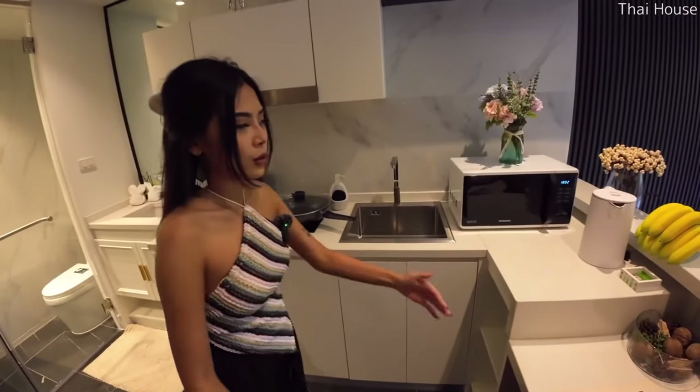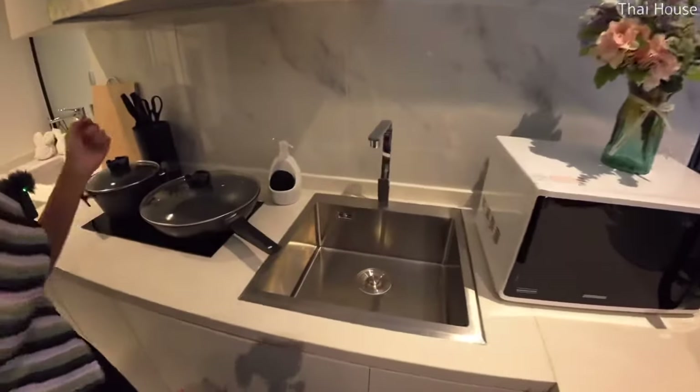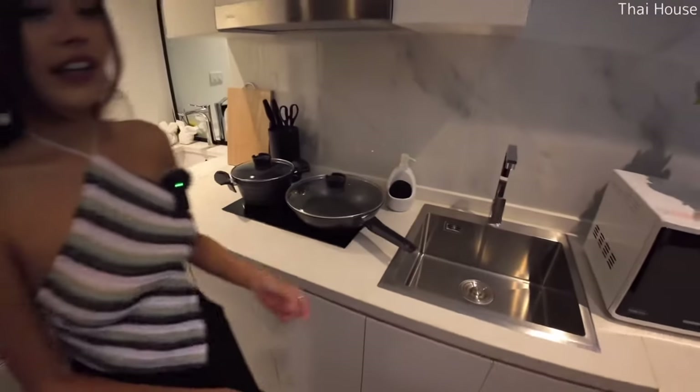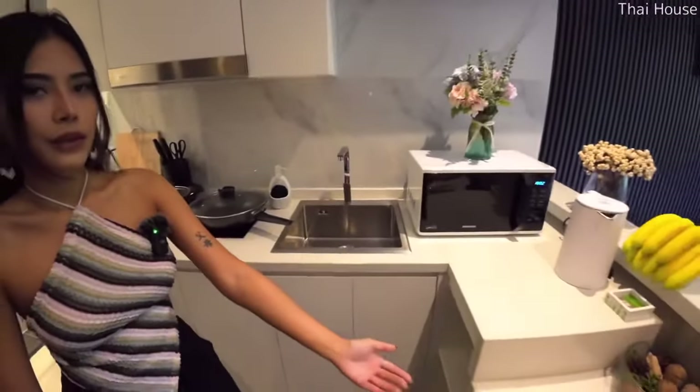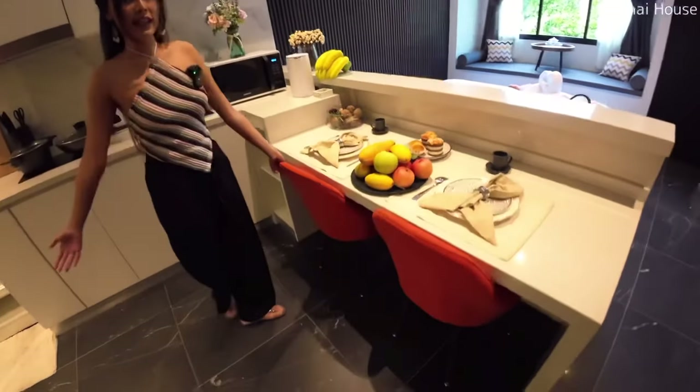This is the kitchen. In this space you have a corner and a nook table where you can prepare food. And you can have your meal here as your dining table in this space.